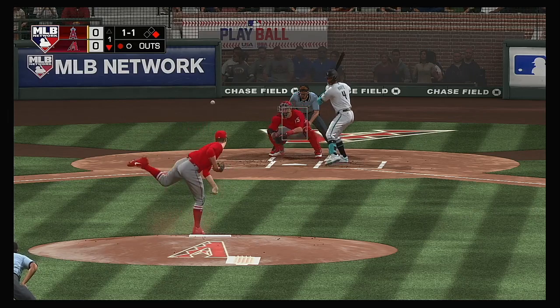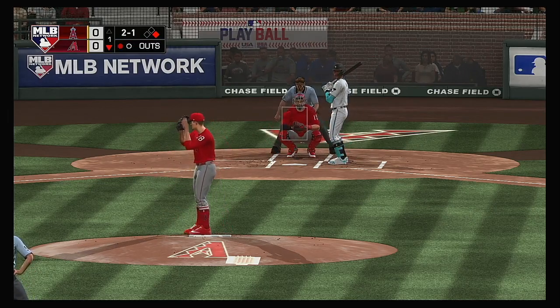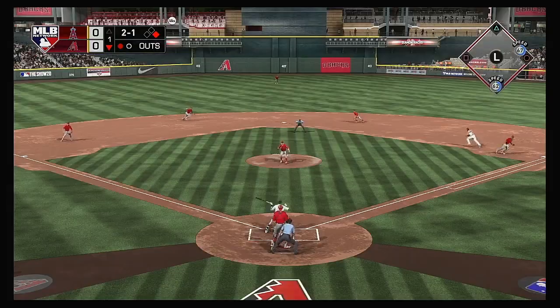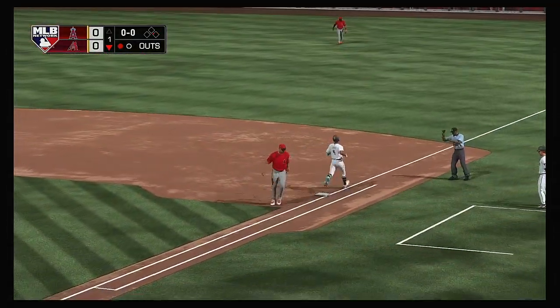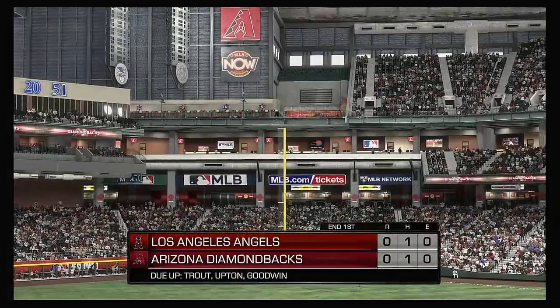At the plate now, Ketel Marte. Well outside with the curveball for a ball. Now here's a comebacker back to the mound — to second for one, on to first as they get the double play to get out of the inning.